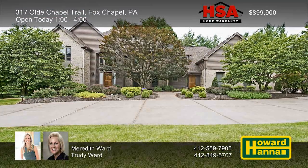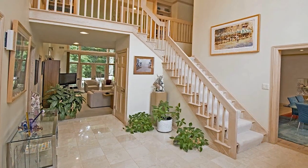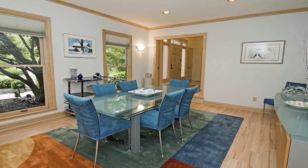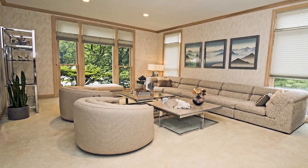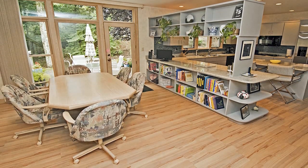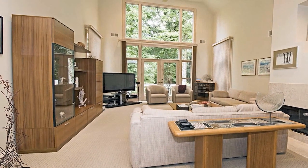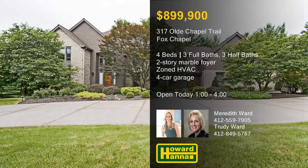Beautiful landscaping surrounds this two-story soft contemporary set back on a governor's drive in the borough of Fox Chapel. A two-story marble foyer with a split staircase is your point of entry to the home's flowing open floor plan. Zoned HVAC and electrical service enhance formal living and dining rooms, as well as an office with custom cabinetry and a wet bar. Large windows frame attractive views of a professionally landscaped yard with exterior lighting and a sprinkler system. The kitchen is a well-conceived workspace with a peninsula island, a breakfast area, and back stairs to the upper level. A second-floor loft with built-in bookcases overlooks the vaulted family room and its two-story windows. Enjoy a full tour of this signature residence — from the finished game room to the four-car garage — with Meredith and Trudy Ward.